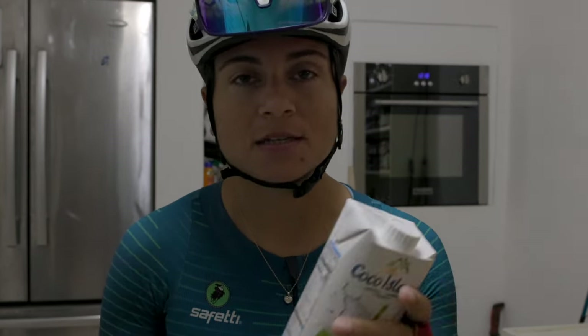I drink a lot of coconut water as well — I grew up on it, I live in the Caribbean, so I have a lot of electrolytes. Before my ride, I'm going to have this nice ripe banana and a little bit of coconut water. Cheers.